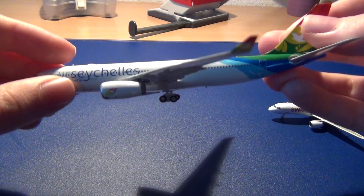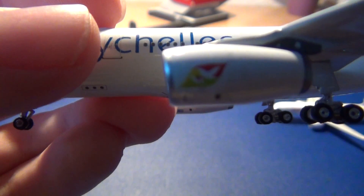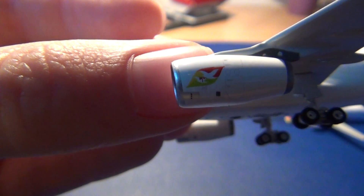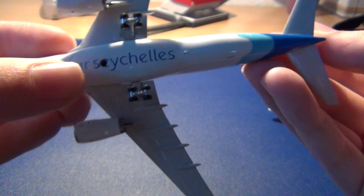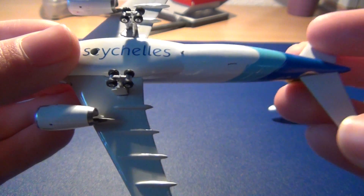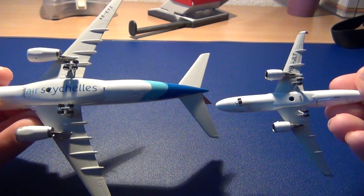Already outside it's quite foggy and dark so I need to turn on the light. Then the engines — here with the logo. Here you have the registration. Probably compare it to the Swiss — here you also have the registration.